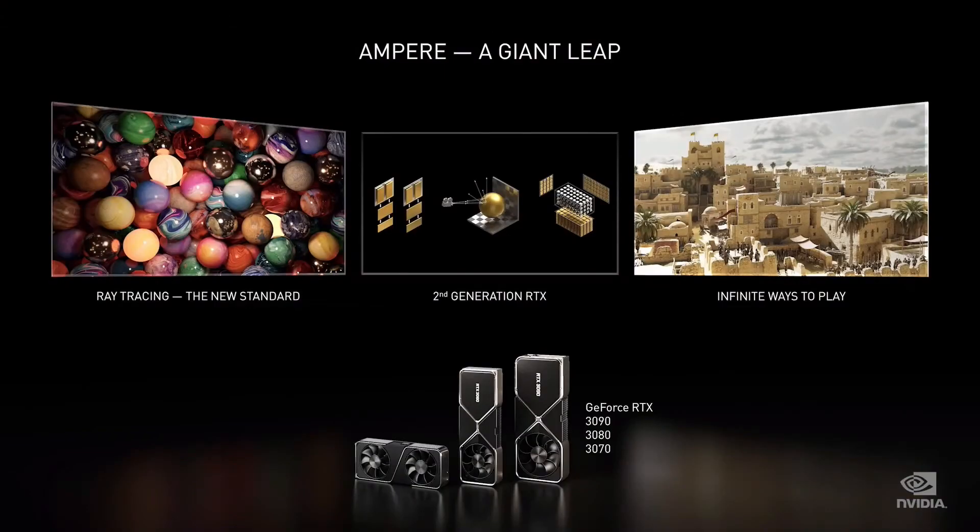NVIDIA Reflex to improve your response time. NVIDIA Broadcast turns any room into a studio. And Omniverse Machinima turns you into an animated filmmaker. We are super pleased with the 3070, 3080, and 3090 — the first three members of the Ampere generation. You're going to feel a boost like never before. I can't wait to go forward 20 years to see what RTX started.